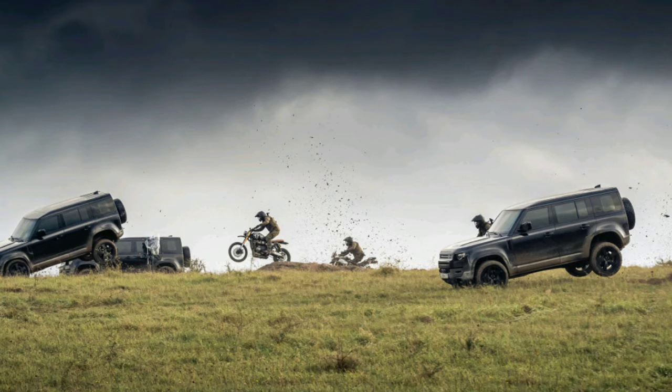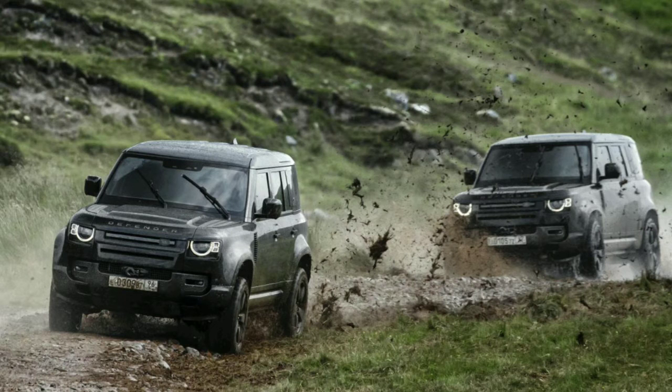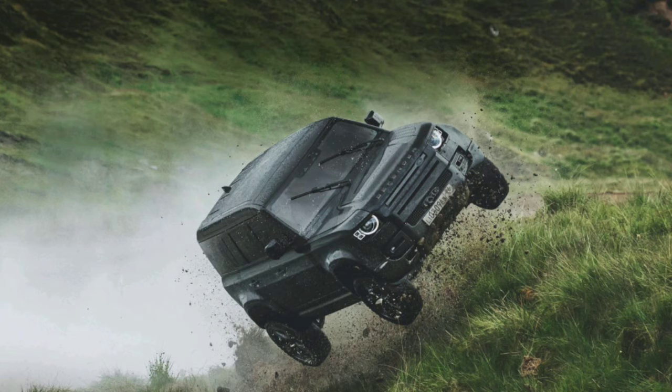And if you like the particular spec of the Defenders used for filming, Land Rover said they feature Santorini black exteriors, darkened skid plates, and 20-inch wheels with off-road tires. James Bond's latest movie, No Time to Die, is scheduled to hit American theaters on April 10.